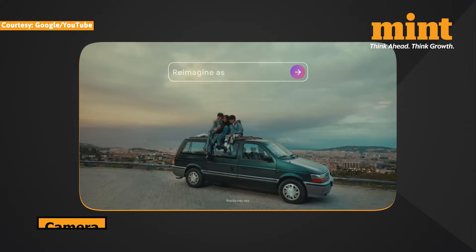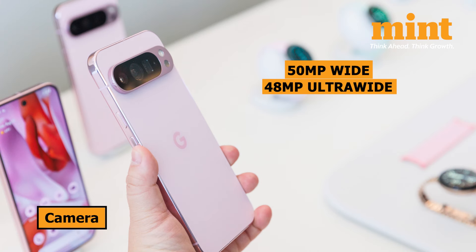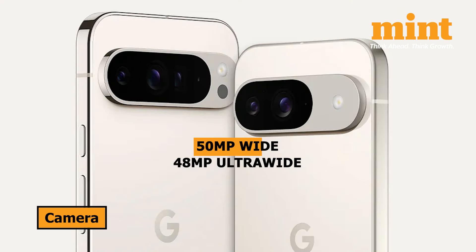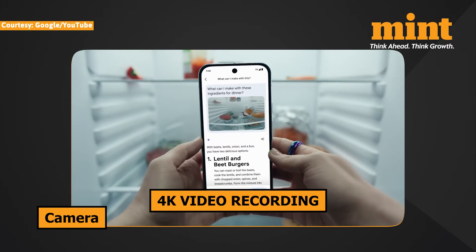Now let's talk about cameras, a big deciding factor for many of us. The Pixel 9 is equipped with a 50-megapixel main camera, a 48-megapixel ultrawide camera, and a 10.5-megapixel front-facing camera. The Pro models, however, take things up a notch. Both the Pixel 9 Pro and Pixel 9 Pro XL feature the same 50-megapixel main and 48-megapixel ultrawide cameras, but they add a 48-megapixel telephoto camera with 5x optical zoom, plus they upgrade the front-facing camera to 42 megapixels. All three models support 4K video recording.